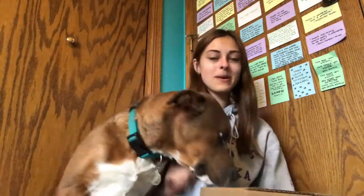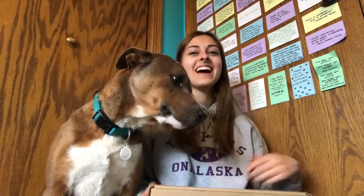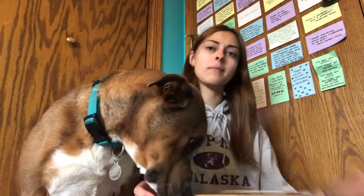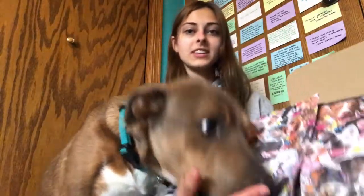Hello you guys, it's Grace and Theo, and today I am here to unbox our BarkBox for the month of April. I almost said March and then I almost said May — it is currently May. Gosh dang it, all right, we're just gonna start this video.